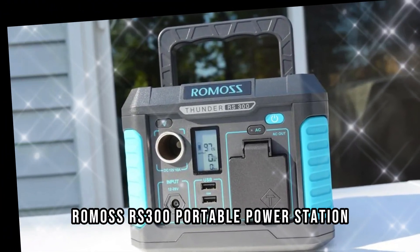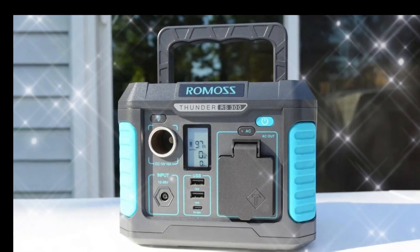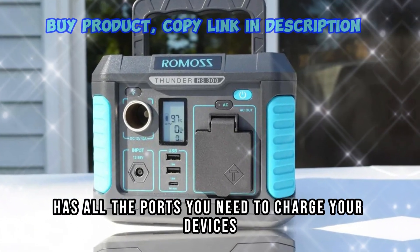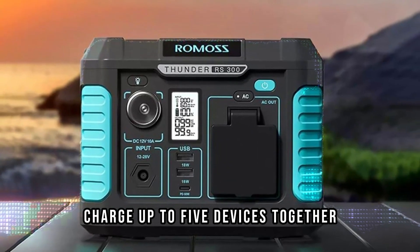Romas RS300 Portable Power Station. Power up to 5 devices. The backup power has all the ports you need to charge your devices — charge up to 5 devices together.